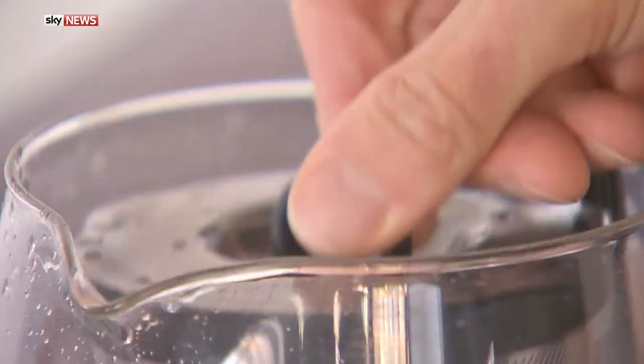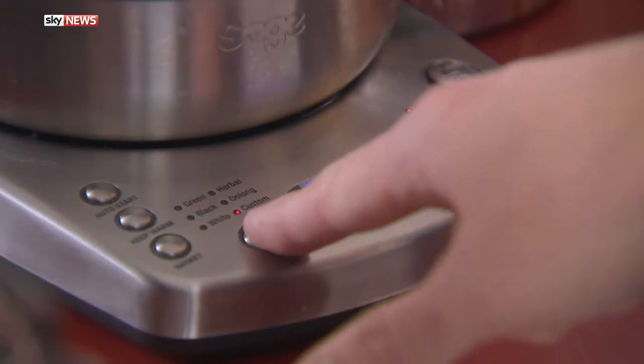Duncan's kitchen is a haven for gadget lovers. This bad boy is a vacuum packer.